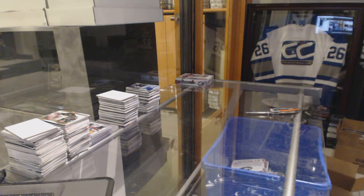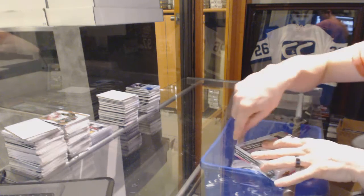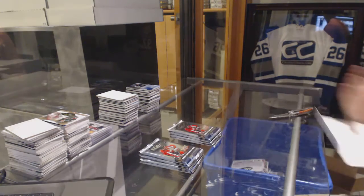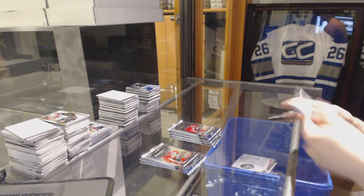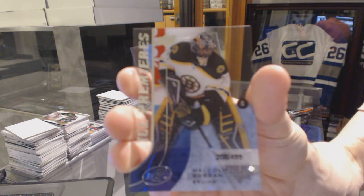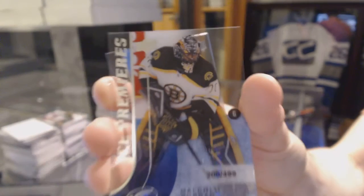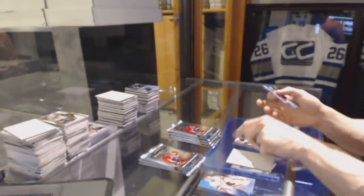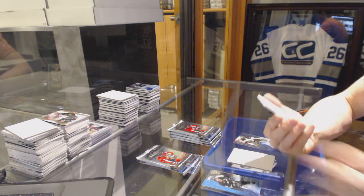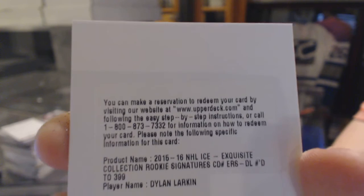Alright, on to the final box. Ice Premieres Rookie, number to 499, Malcolm Subban. We've got a Redemption for an Exquisite Rookie Autograph, number to 399, Dylan Larkin.